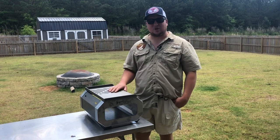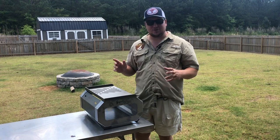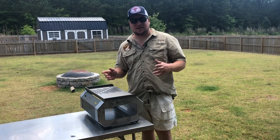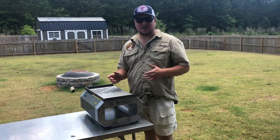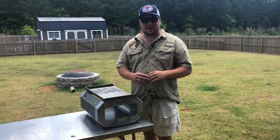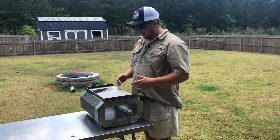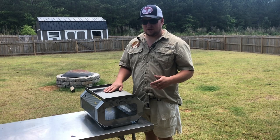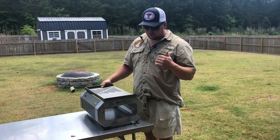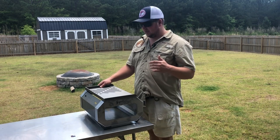Hey guys, this is Blake with Houndhog's BBQ and today we're doing something a little bit different than usual. Recently we put on a SCA contest called the Houndhog's Steak Shootout and in this there was a raffle that you could enter to support the Fallen Outdoors, and I just so happened to win part of it — not all of it — and I won this Proud Pyro grill. I wanted to just do a quick overview since I've never seen it before, never heard of it before.